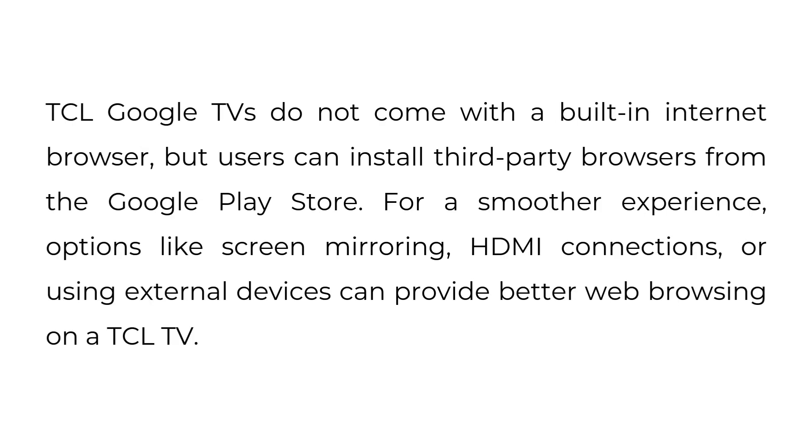TCL Google TVs do not come with a built-in internet browser, but users can install third-party browsers from the Google Play Store. For a smoother experience, options like screen mirroring, HDMI connections, or using external devices can provide better web browsing on a TCL TV.